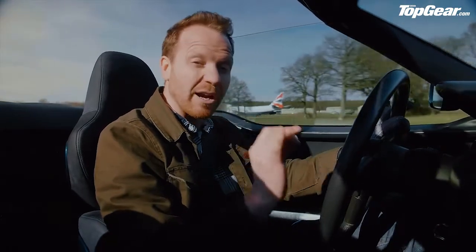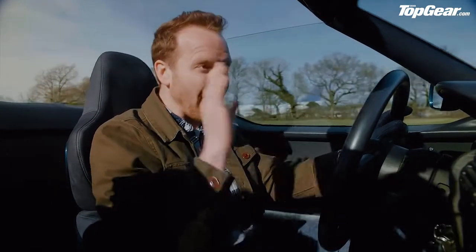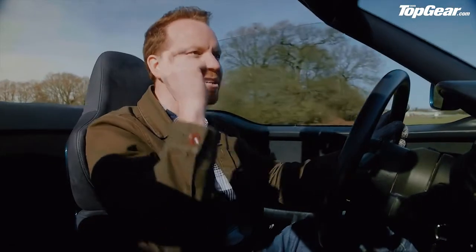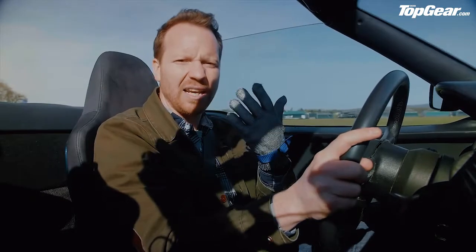Every bump, every line of paint, the texture of the tarmac. And by that measure, this BMW has to be one of the very best driver's cars ever made. Because what better way of feeling the road than actually feeling the road?